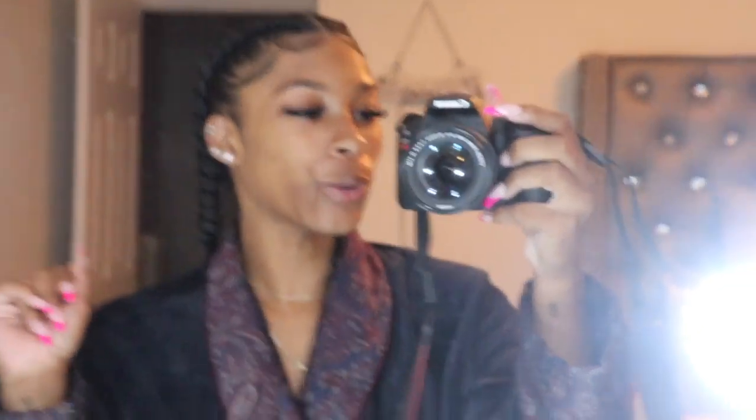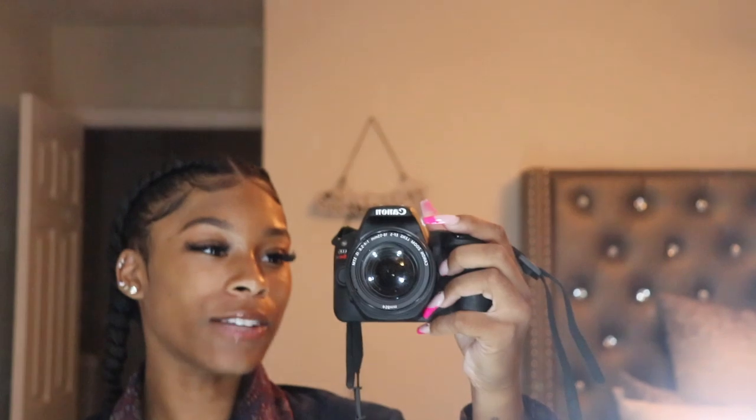Hey guys, so I'm back. I know you missed me so much. Today I'm going to be doing a haul and showing you guys all of the apartment stuff. So let's get it popping.